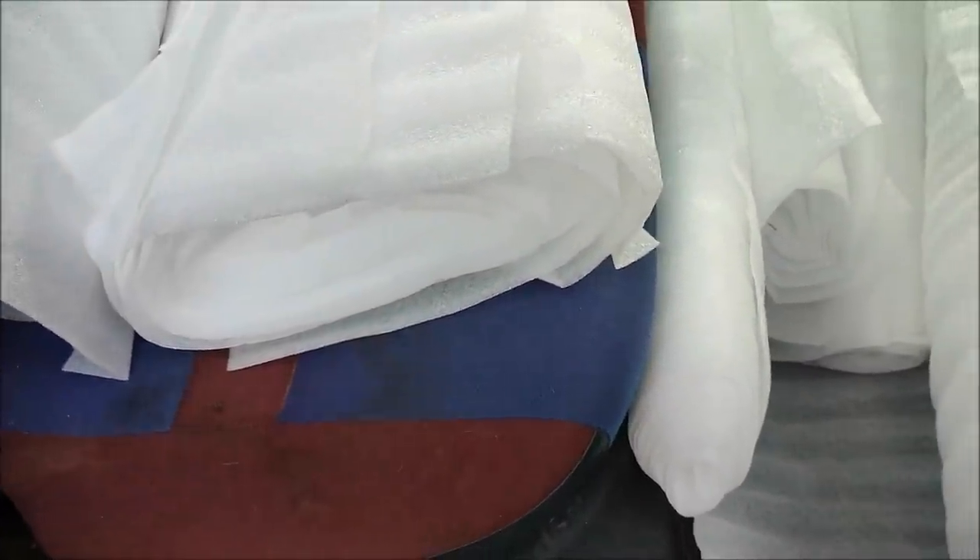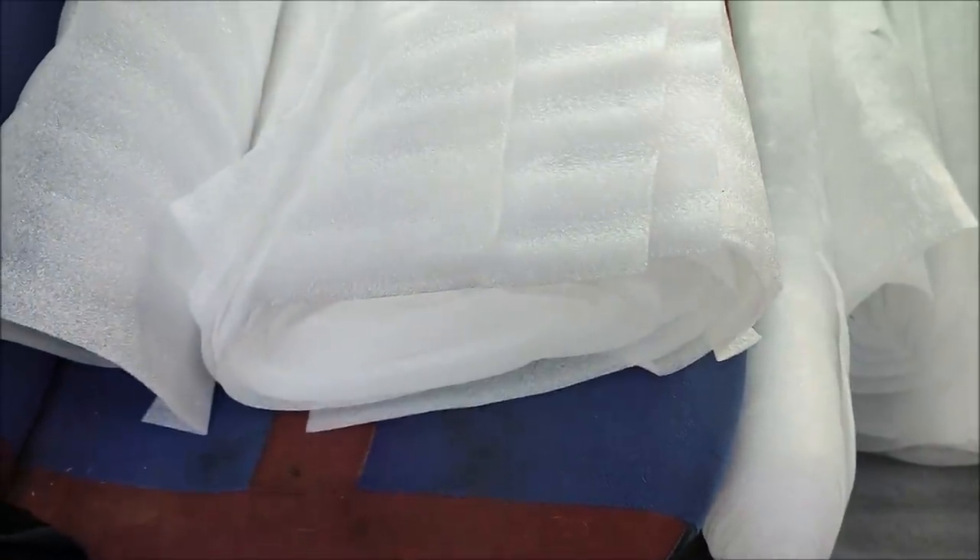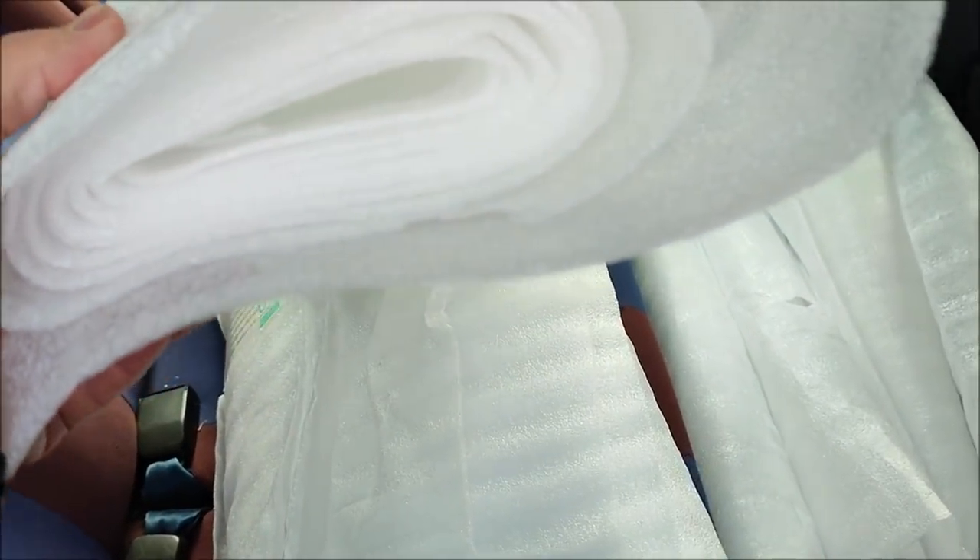That was all a bit different to usual. The skip had moved, but I managed to find a member of staff and ask them where it was and if it was still okay for me to take some foam wrap. I'll quickly show you what I've got. They just receive goods in it and then they don't have any other use for it, so they bundle it up like this and put it all in a skip.